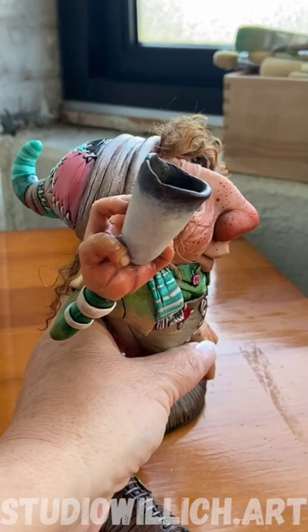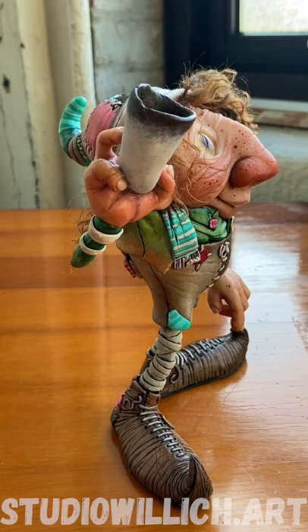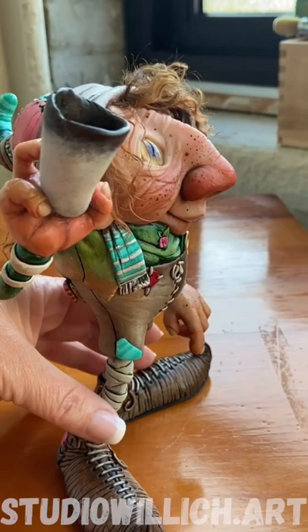His eyes are glass. His nose is magnificent. When I was sculpting him, he just kept whispering 'bigger.' So it's pretty big.